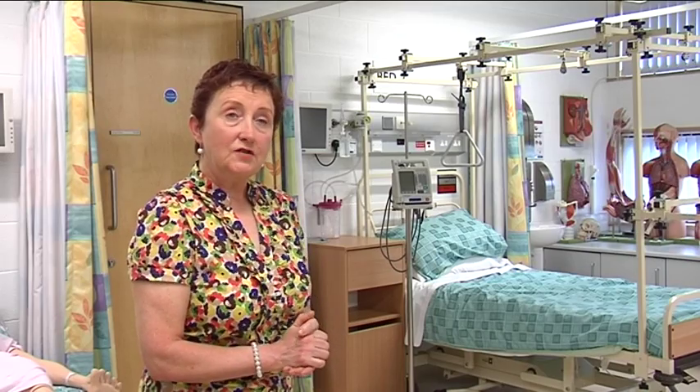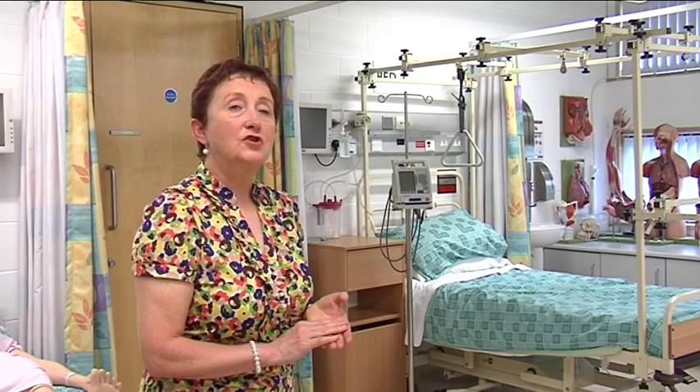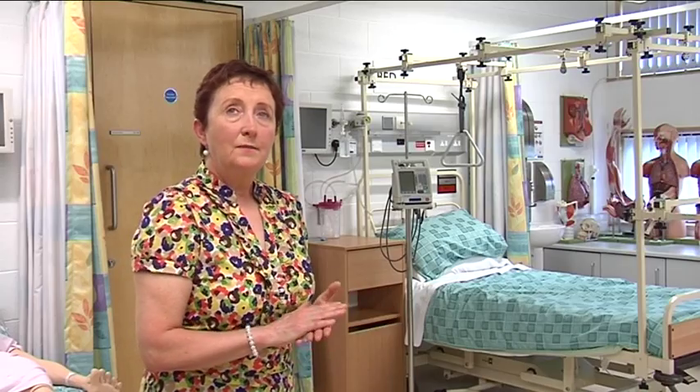On graduation, there are numerous opportunities that students can pursue. There are numerous postgraduate courses which they can undertake, which will enable them to work in many spheres, be it in the hospital or in the community environment.